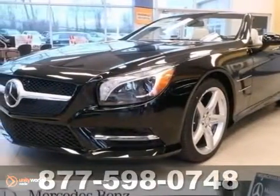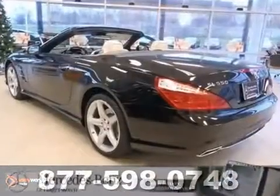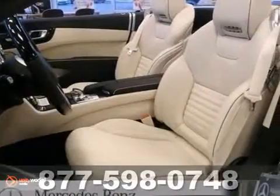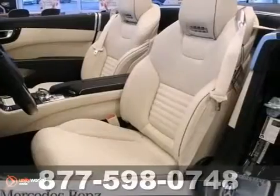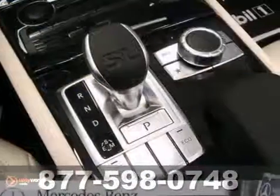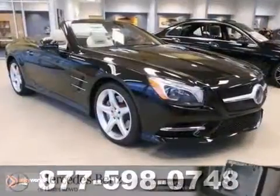Here's a 2013 Mercedes-Benz SL550 Convertible. This one's got a lot to offer, including a backup camera, blind spot assist, and lane keeping assist. It also has Bluetooth wireless, the driver assistance package, and leather seats. And with a navigation system, this one won't be here long. Come take a look.